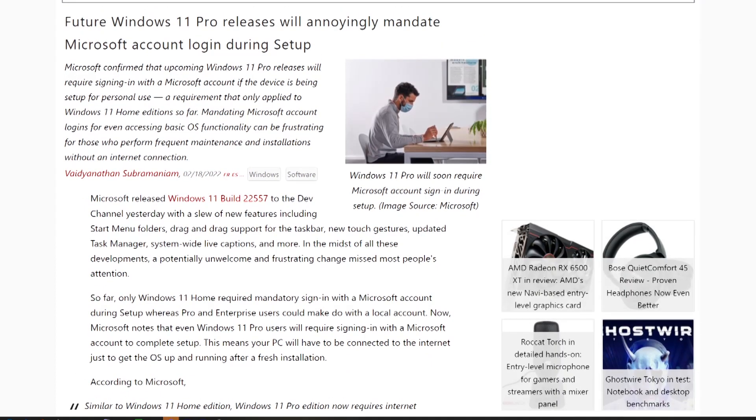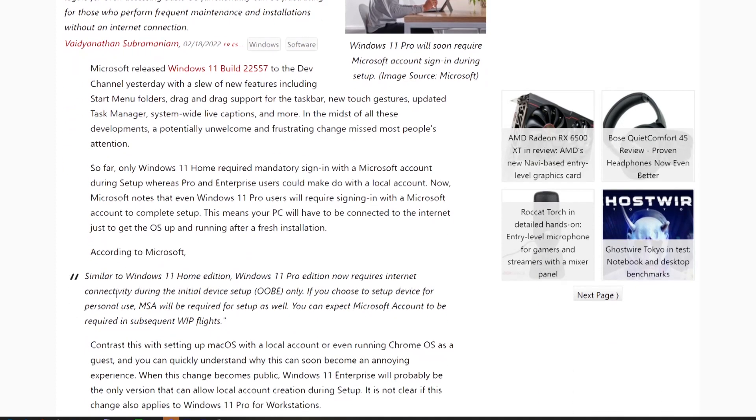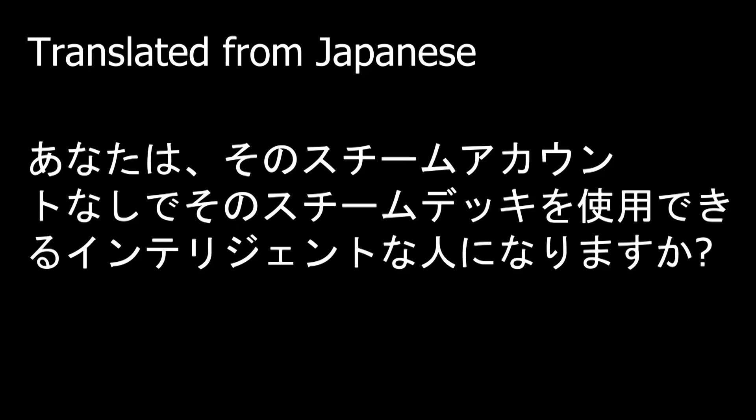In 2021, Microsoft made waves in the tech world by announcing that Windows 11 would require a Microsoft account in order to work properly. Sentiment around this was mostly negative, although recently my producer asked me a surprising question: are you intelligent enough to use that Steam Deck without that Steam account? And I think it's worth looking into.